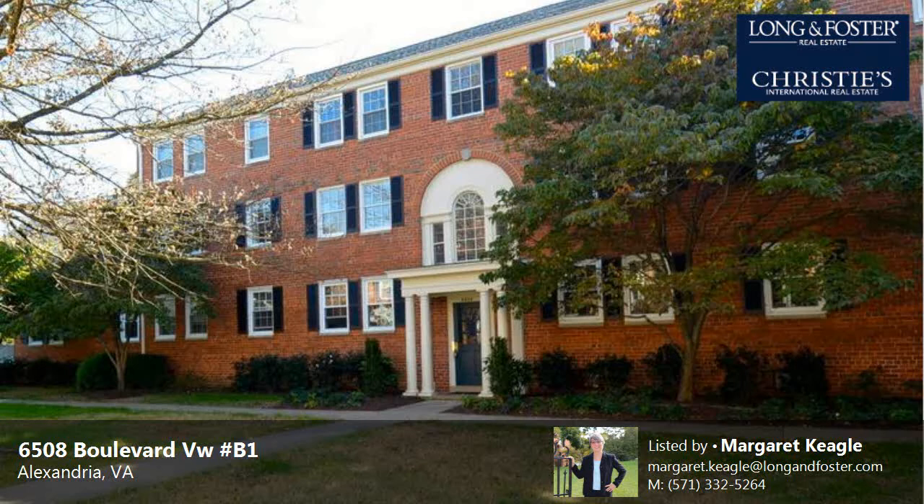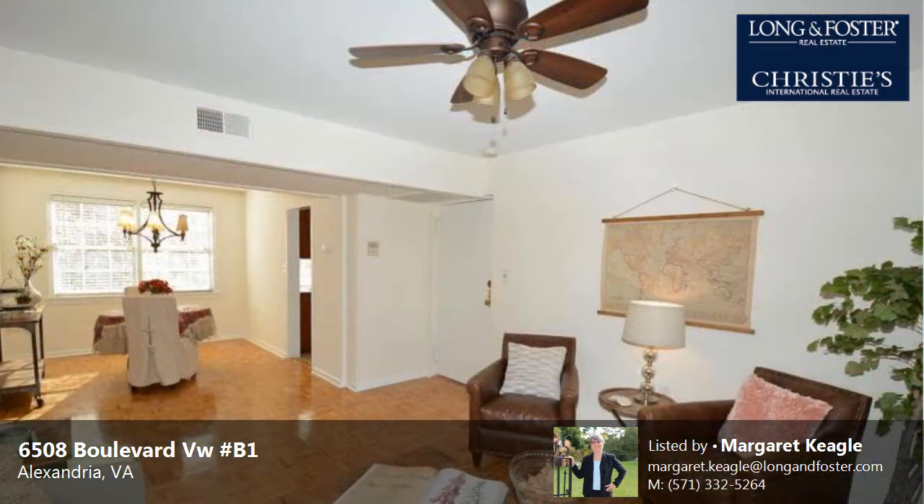This property is a three-bedroom, one full bath, colonial. This property is listed for $275,000.